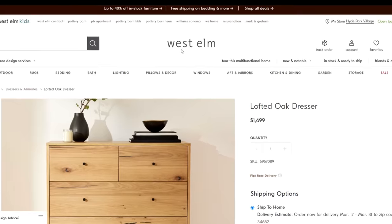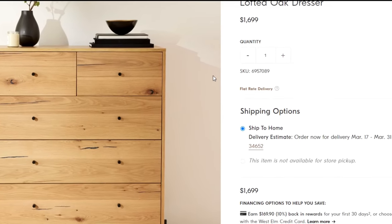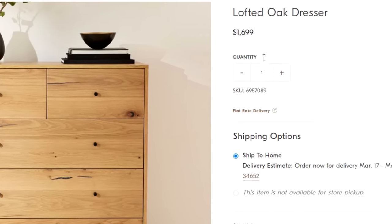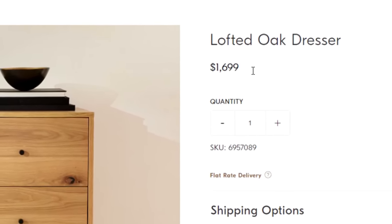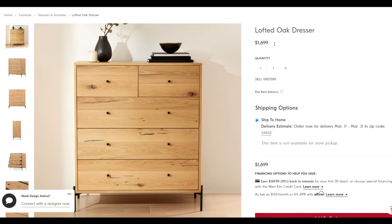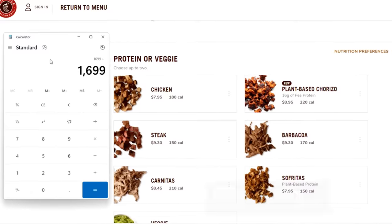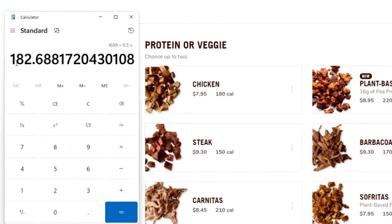The illustrious West Elm — a high-end furniture store that sells trendy furniture for a premium. Let's take a look at an example. Here's this lofted oak dresser. It retails for $1,699 USD. That's like 182 Chipotle burritos. I'm guessing this thing's made out of gold, right?